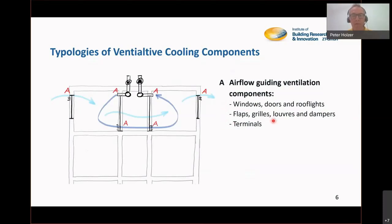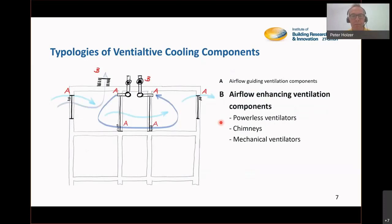If you already have an active ventilation system, then you have to think about the shape and functionality of the terminals. The second group of building components we discuss are airflow enhancing ventilation components — those components to make the air move.